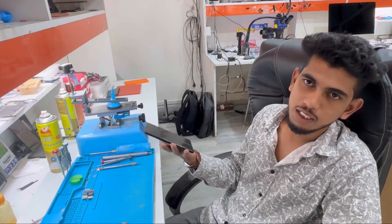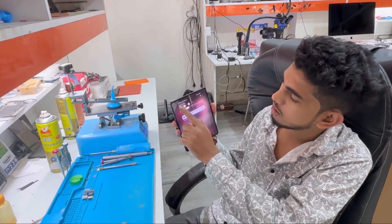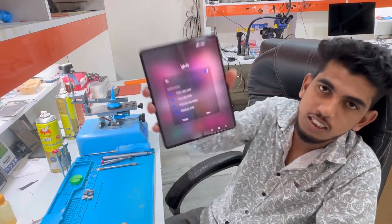Hey guys, so coming to the last part — yesterday we repaired this phone for the Wi-Fi issue. As Wi-Fi was not working in this, you can check it's working now.